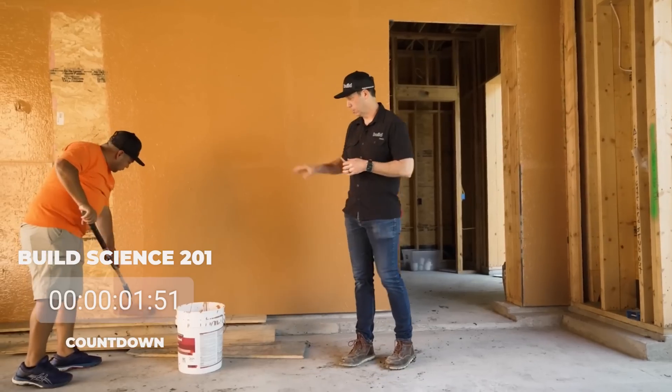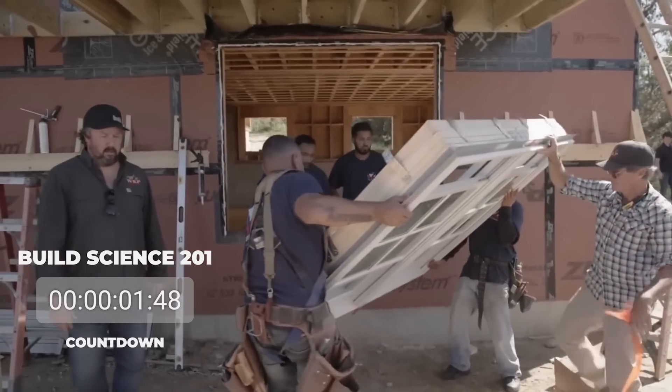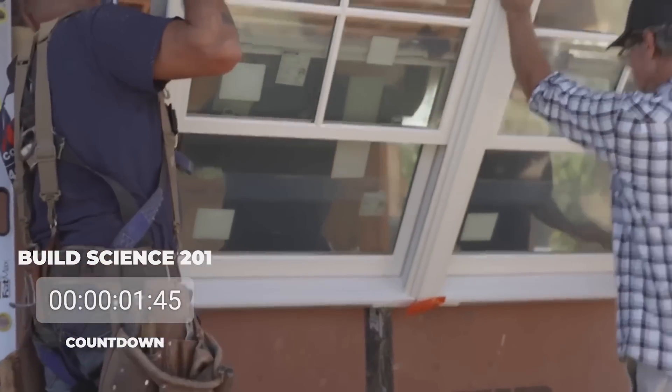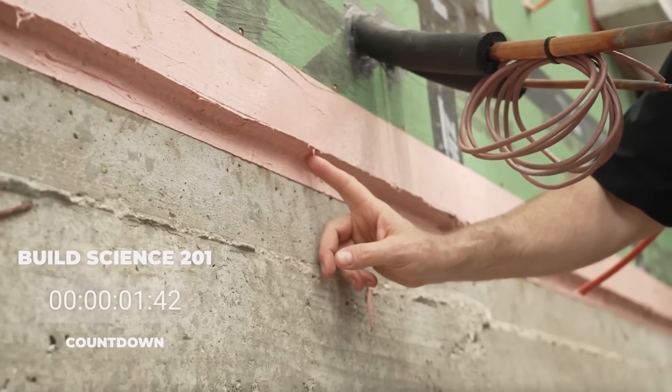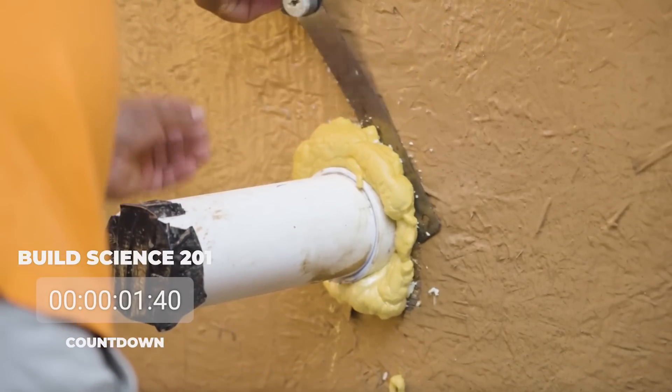Hey guys, I'm Matt Reisinger, and today we're diving into an essential topic for any construction project: sequencing and trades coordination. Do you know that most failures occur when the trades aren't aligned? This is especially true at critical transition points, like where the roof meets the wall or where the foundation connects to the wall. These areas require careful coordination to prevent issues down the line.